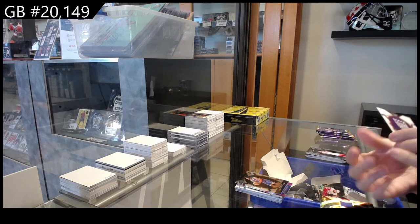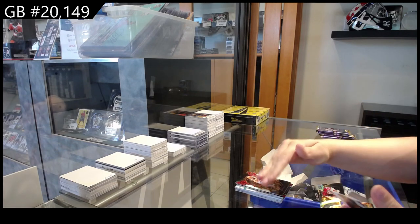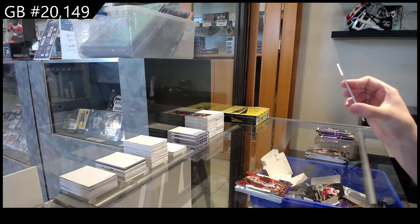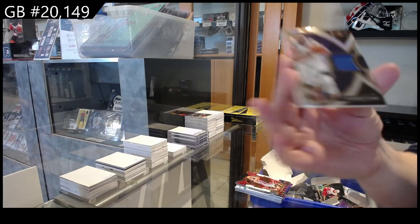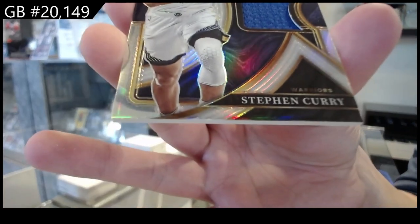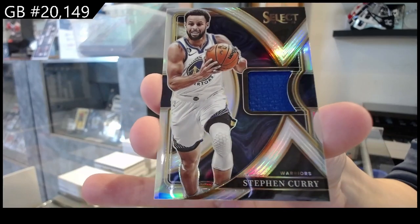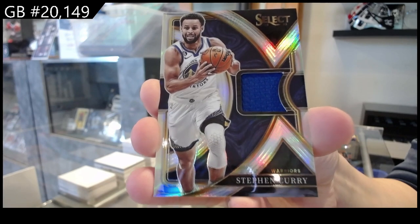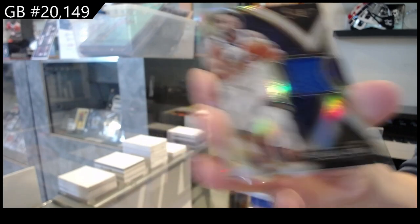We have a Concourse Prism Rookie of Keegan Murray for the Kings. And we have a Prism jersey — Selective Swatches jersey — for the Golden State Warriors, Steph Curry. Steph Curry, a jersey for Golden State!